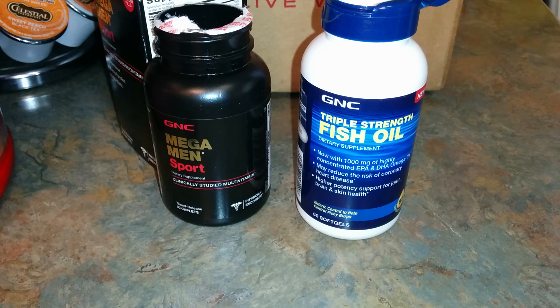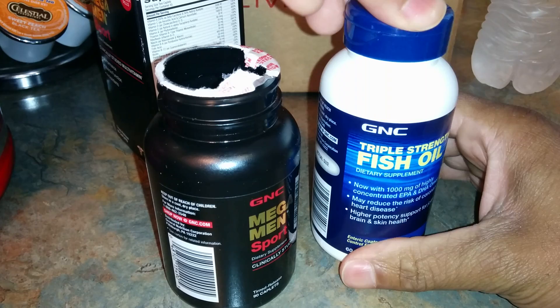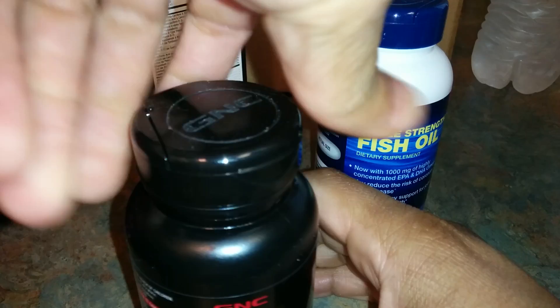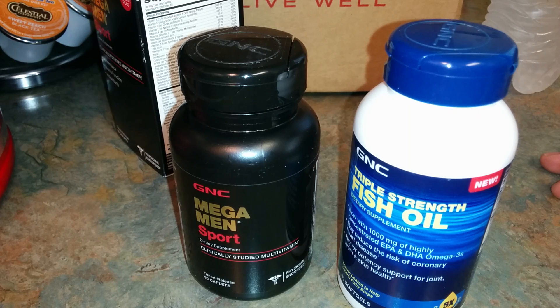As far as multivitamins, fish oils, and other caplet vitamins — these are my basics that I take in the mornings throughout the week. If I forget, it's fine to take in the evenings or at night. On workout days — and this morning is going to be a workout — I'll probably be working arms, shoulders, or a combination of both.